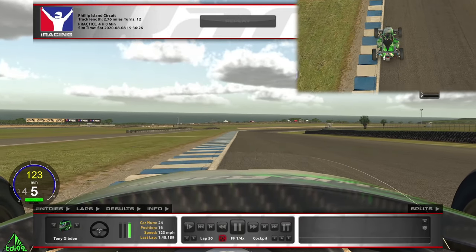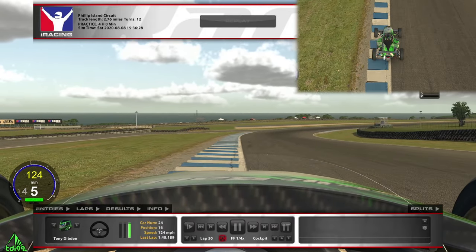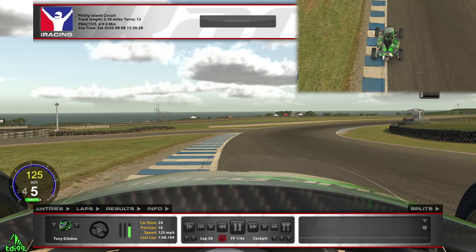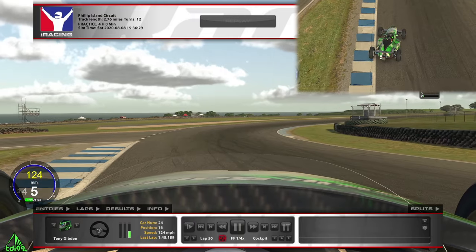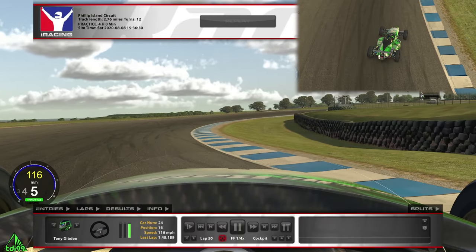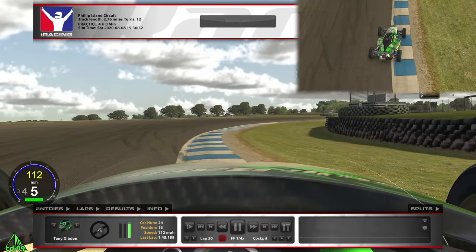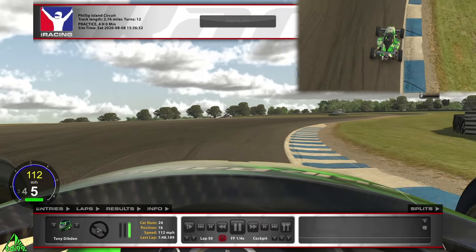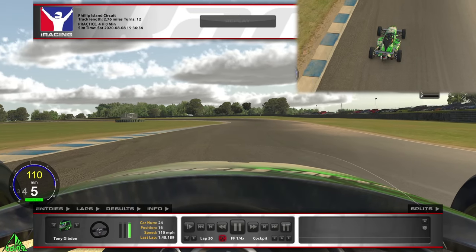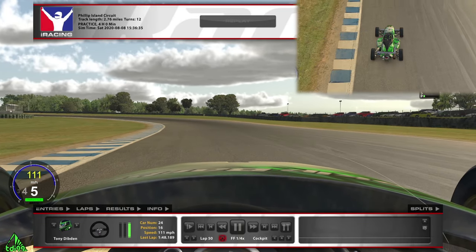Turn one is very tricky on cold tires. As the curb slightly turns, that's my marker — I kind of lift off a little bit and brake if I'm on cold tires, getting most of the turning done before the apex. The second half of the corner tends to be where the car really oversteers, so I want most of my turning done before then and have a straighter exit. I don't use all the track on the left.